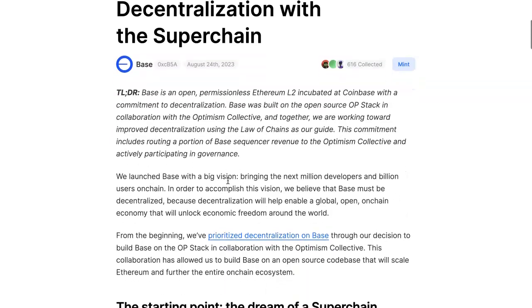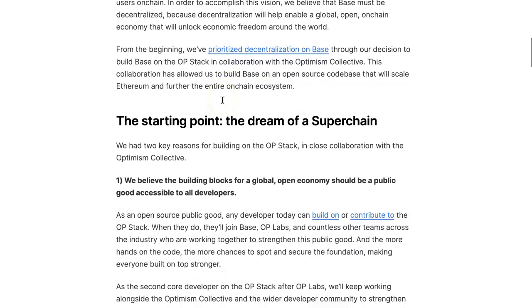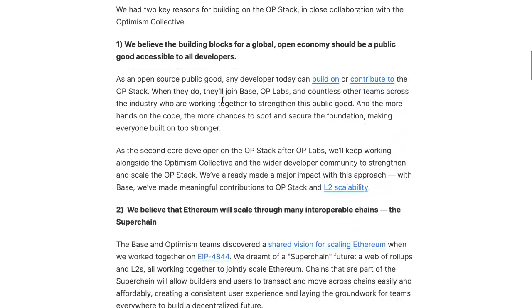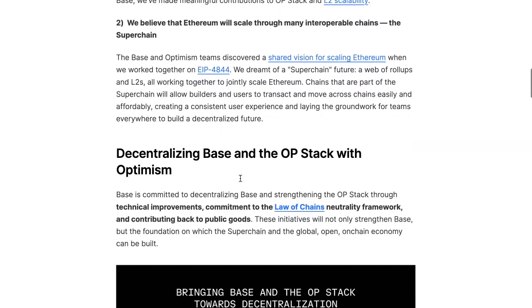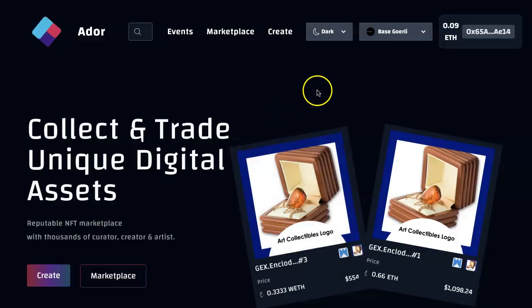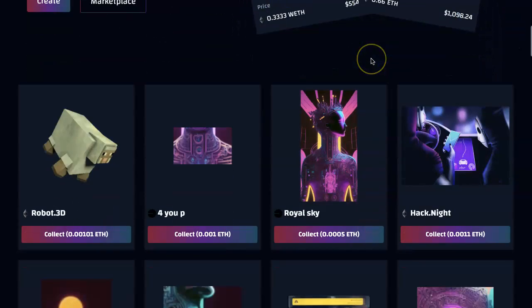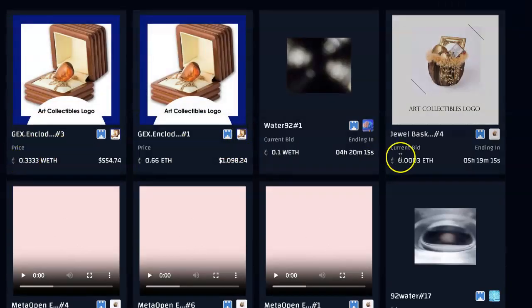Coinbase has millions of users and they want to keep decentralization in mind, so they're using Optimism — Optimism's building great tech. Layer two scalability — you can read all of this later, I'm just going to give the highlights. So releasing on Base chain, you can come here. Now if I click on marketplace, you'll see different things on Ethereum. We have to enable the Base chain marketplace.